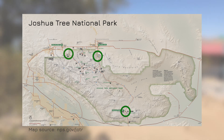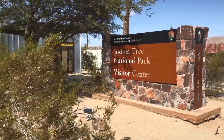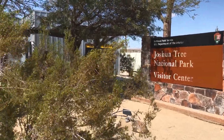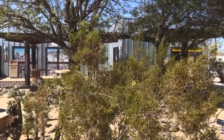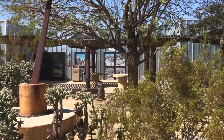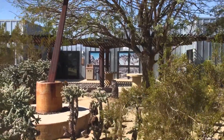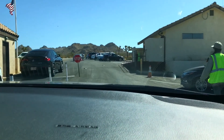I'd suggest entering the park from one of the north entrances, either at the Joshua Tree Visitor Center or the Oasis Visitor Center, as a majority of the points of interest are located in the northern portion of the park. At the Visitor Center, you can pick up maps, souvenirs, get some recommendations from park staff, as well as pay your entrance fee and avoid the lineup at the entrance stations.